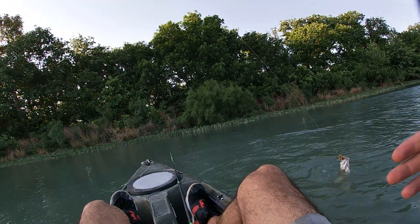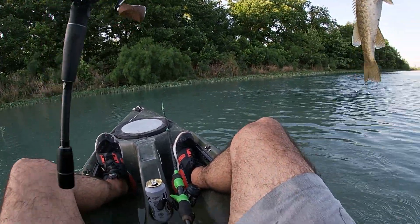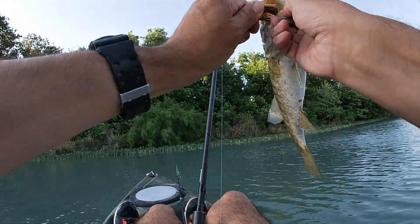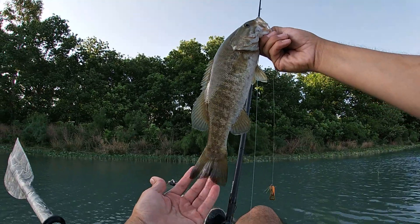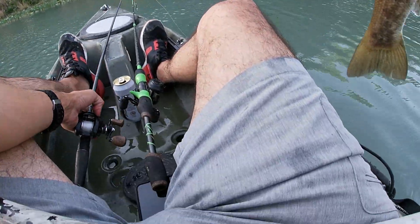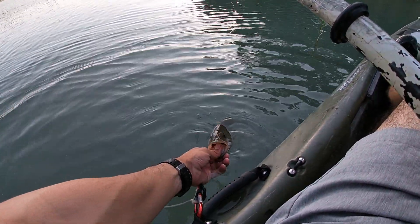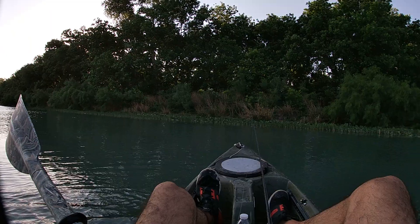I need some more line — these smallies have so much power! Oh baby, there it is! Beautiful smallie — yes yes yes! All right, picture time, let's get that smallie. Oh, she was ready. All right, let's keep at it.